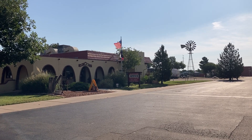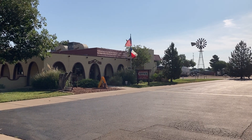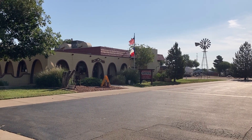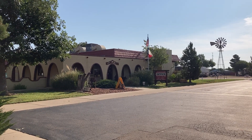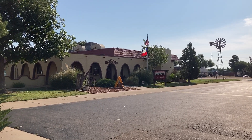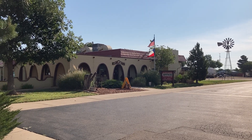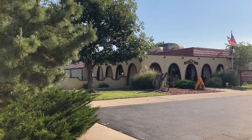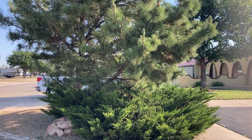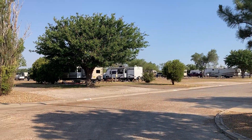Well, good morning folks. James again with Triple J's Travels. This morning we are at the Big Texan RV Ranch in Amarillo, Texas. We got here yesterday from Tucumcari and spent the night, met up with some of the family, so I thought this morning I'd just kind of walk you around and show you some of the park.